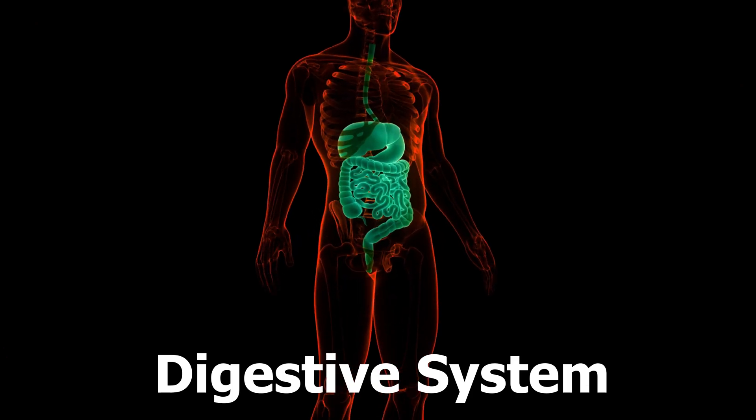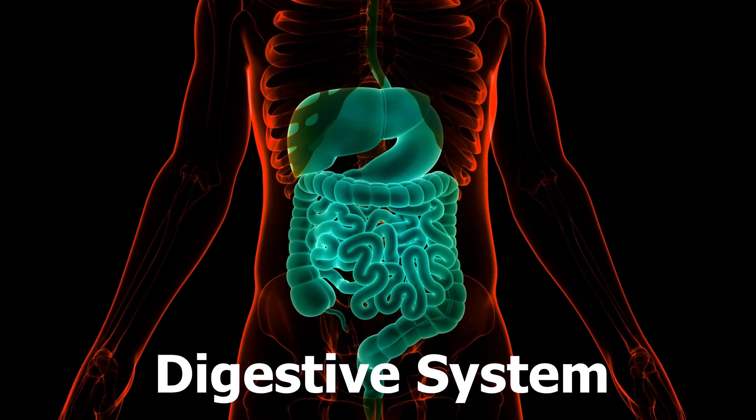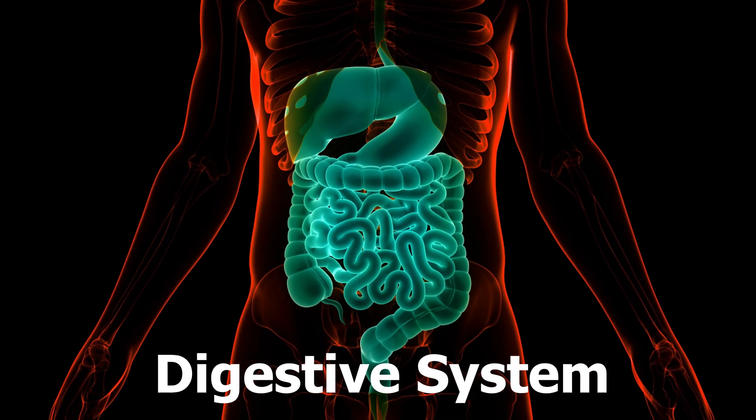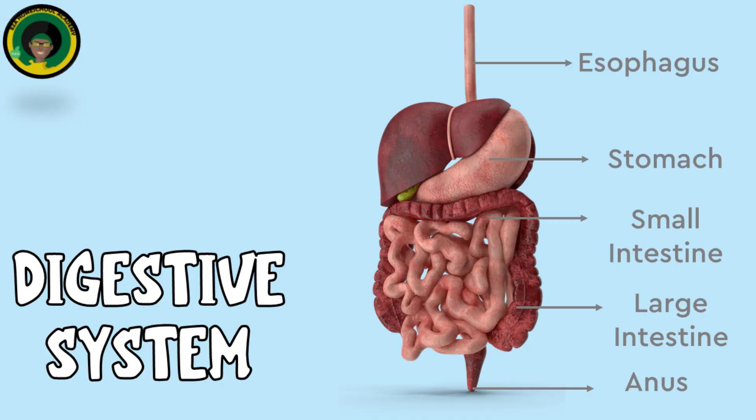The Digestive System. The digestive system breaks down the food we eat into nutrients that the body can absorb and use for energy, growth and repair. Here are some of the major components of the digestive system.